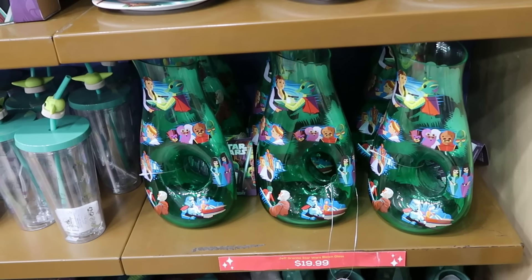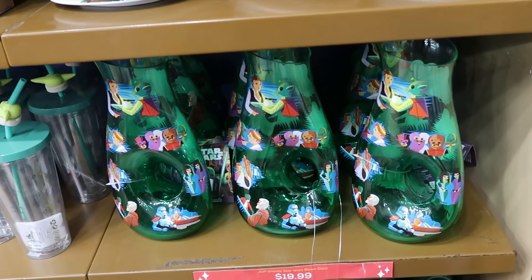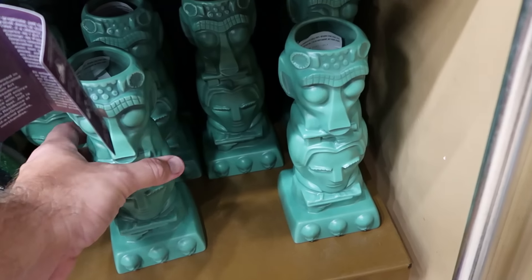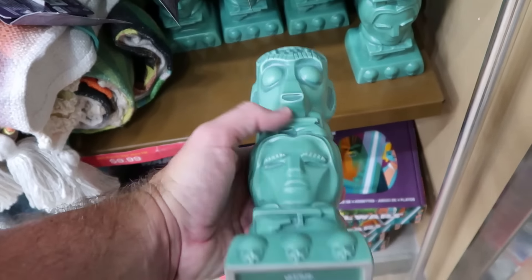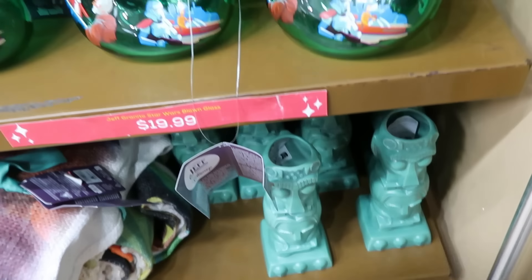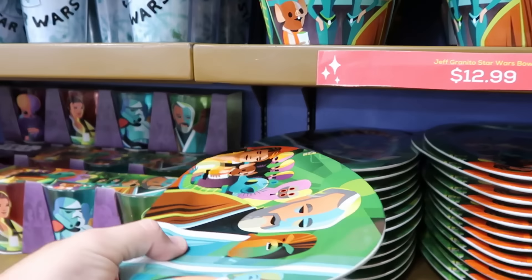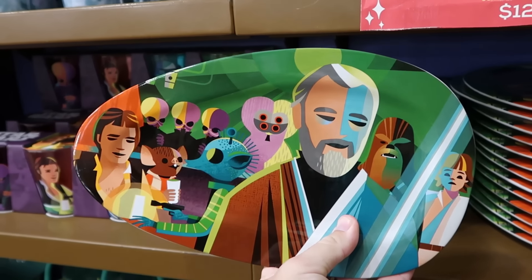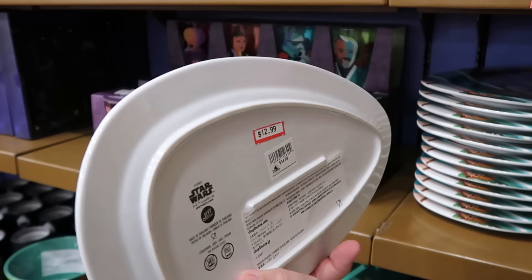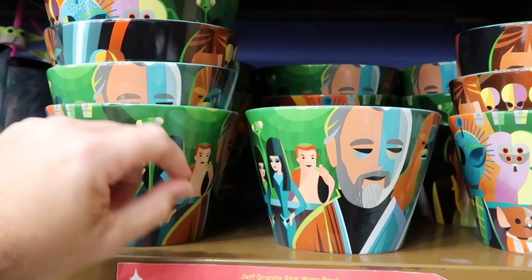They even still have a bunch of that Star Wars designer series kitchen merchandise. This is the huge blown glass vase for $19.99 — with Greedo and Han Solo, lots of different characters. Underneath are the Star Wars Tiki mugs — really really neat drinkware, normally $25 a piece, now only $10. They also have the matching heavy ceramic serving trays with Obi-Wan Kenobi, Chewbacca, Han Solo, and Luke Skywalker — $13 from $35.